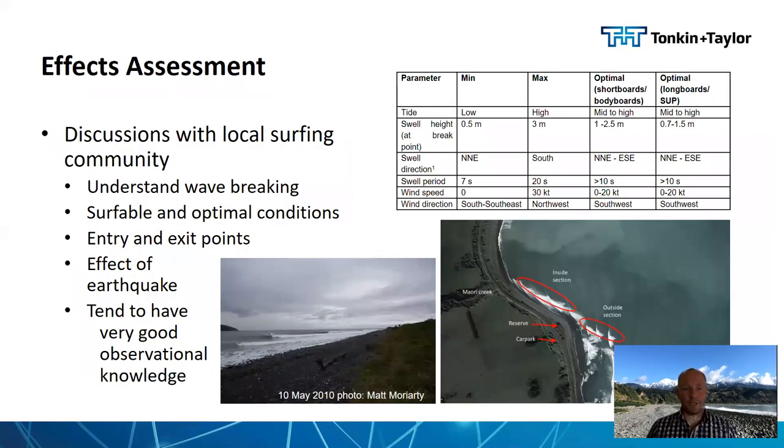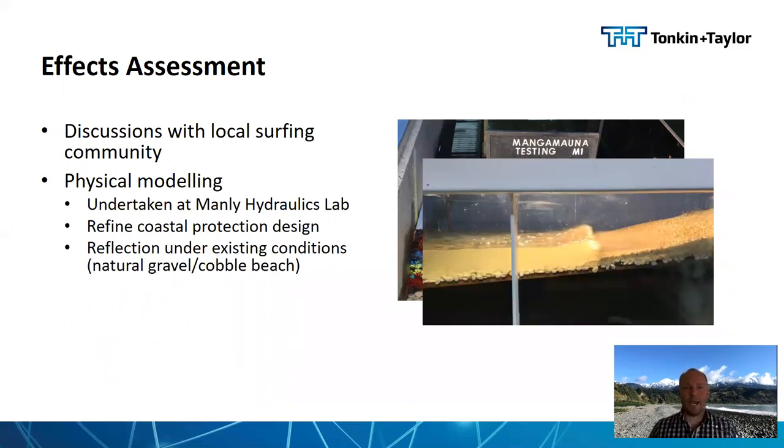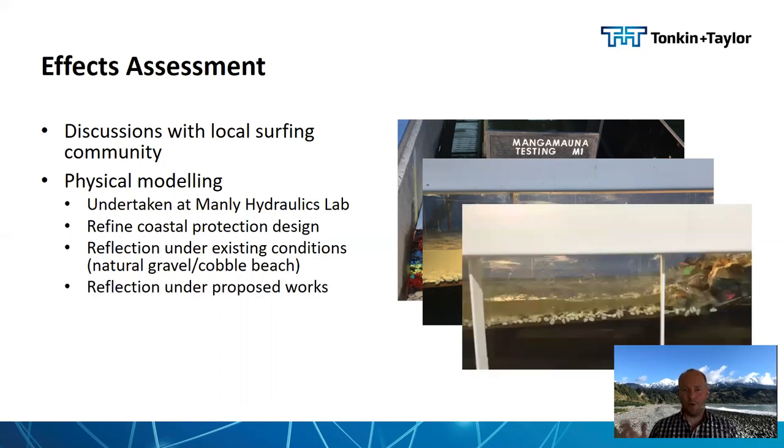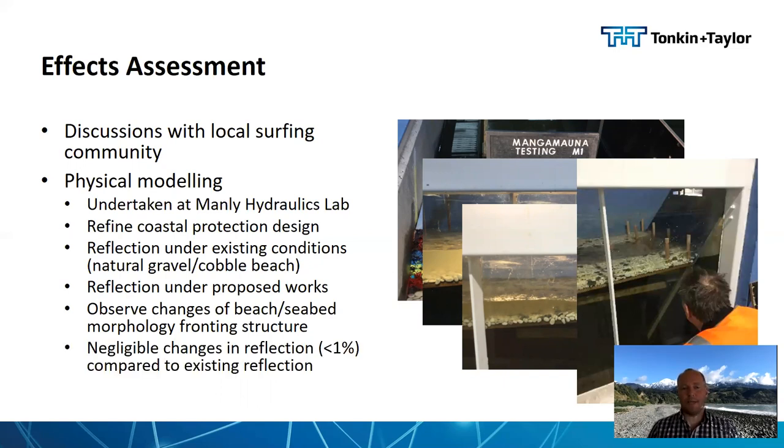The effects assessment began with discussion with the local community to understand wave breaking, surfable and optimal conditions, entry and exit points, and the effects of the earthquake on the break — the local community having very good observational knowledge of the area. This was followed by physical modelling undertaken at Manly Hydraulics to refine the coastal protection design: could we reduce the footprint or decrease the elevation? We tested reflection under existing conditions — a natural cobbled and gravel beach, already quite steep and reflective — and under the proposed works with the revetment at the back of the beach. We found negligible changes in reflection, typically less than 1% compared to the existing situation, and no change in scour fronting the seabed.